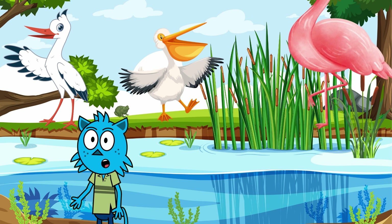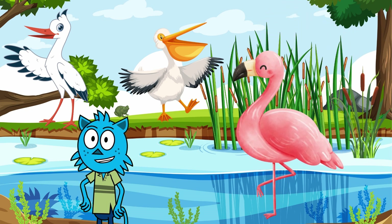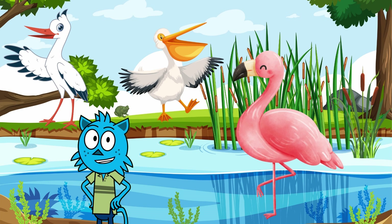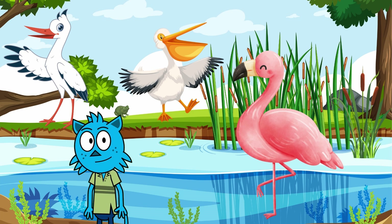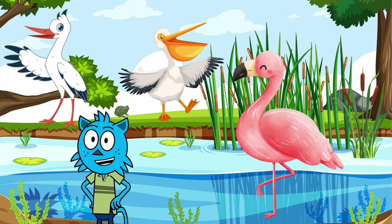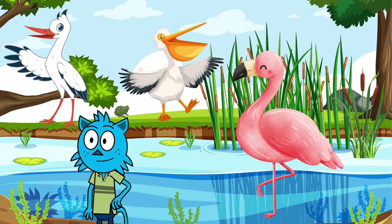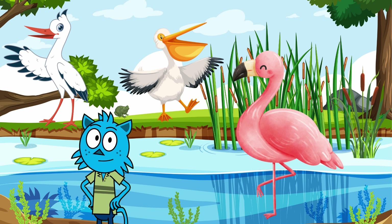Last but not least, let's twirl with the flamingos! These pink party birds are all about standing out. But did you know they're not born pink? They eat so much shrimp that they turn pink over time — it's like eating so many carrots you turn orange! Flamingos love to stand on one leg. Scientists think it might be to keep warm, or just because it's comfy. Try standing on one leg like a flamingo — how long can you last? If you could eat something to change color, what would you eat and what color would you become?